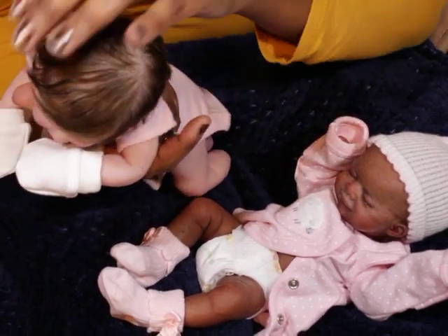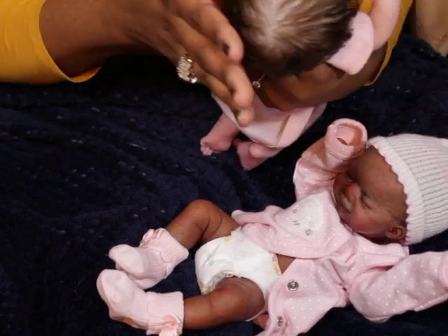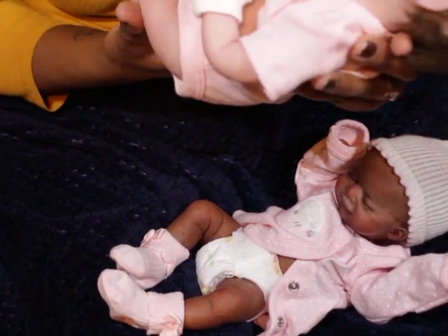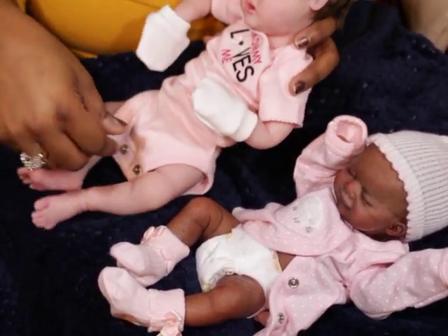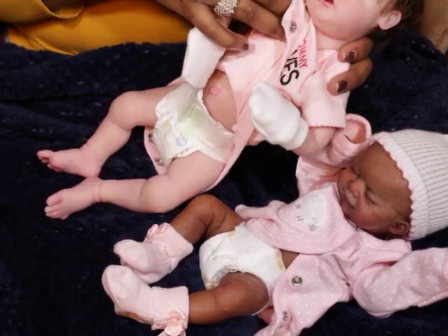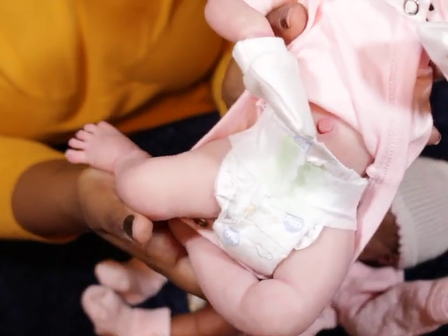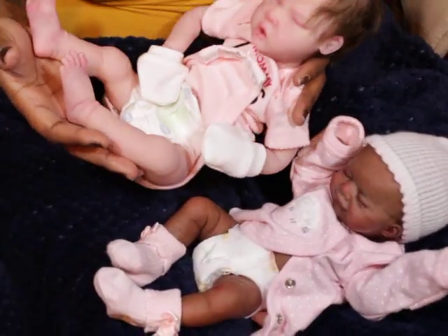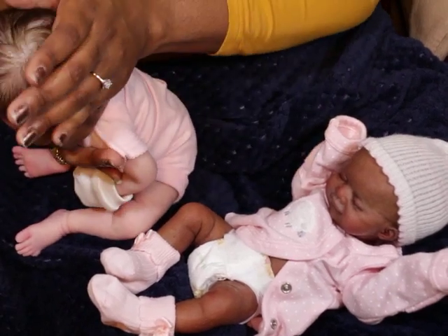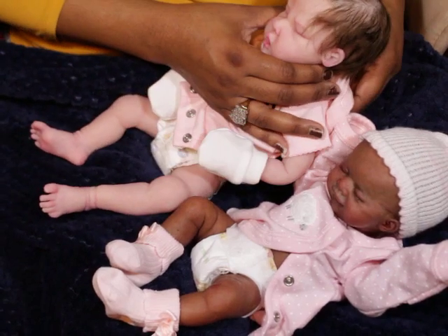Her hair is beautifully rooted — it's a dark brown color. She has rooted eyelashes as well. She has a low belly, and she does have a little umbilical cord that came with her. I have not opened her package up from the artist because I wanted to keep it sealed for the new mommy, but she does have that as well.